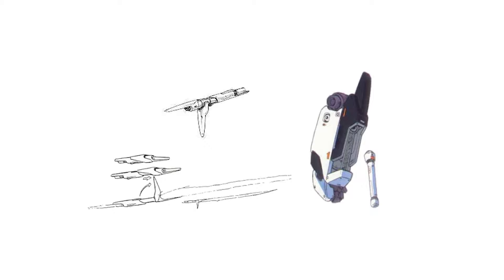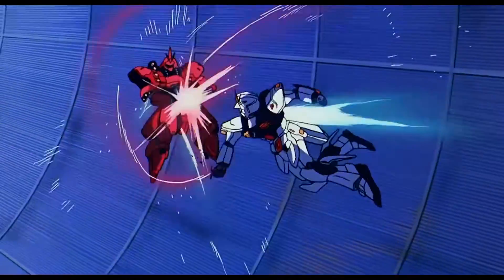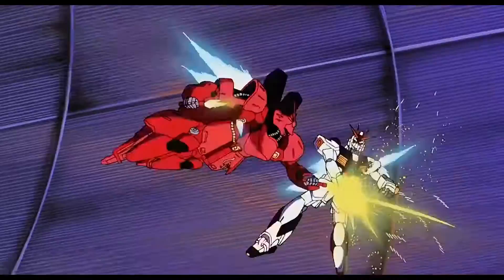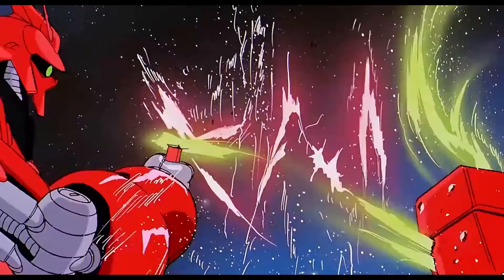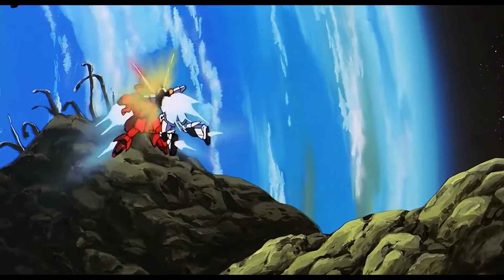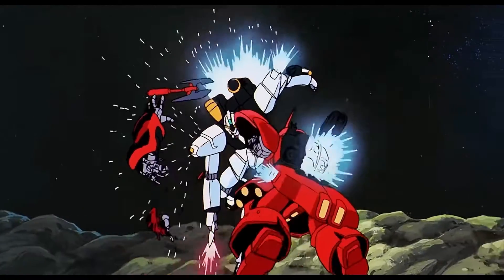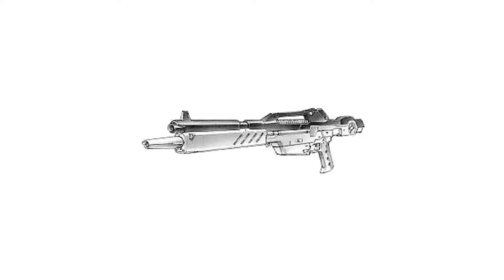Next are the beam sabers. The Nu Gundam mounts one custom beam saber stored on the right side of the backpack and a spare beam saber stored in the left forearm. These are the Nu Gundam's primary close-range weapons, emitting a beam of plasma contained by an I-field to cut through most armor. The custom beam saber has a higher output than the spare and can change its shape for combat efficiency, such as forming blades at the instant it impacts an object or mobile suit.